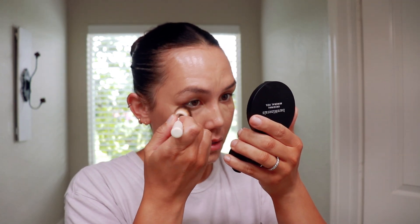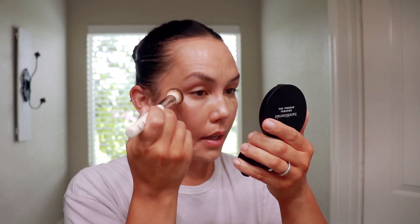Then I'm going to take this Ilia Complexion Brush and just blend that out.